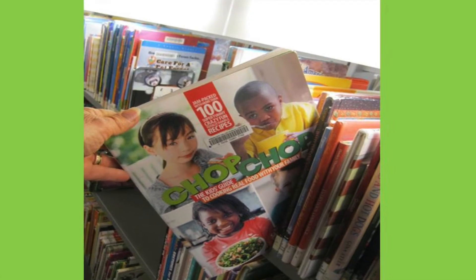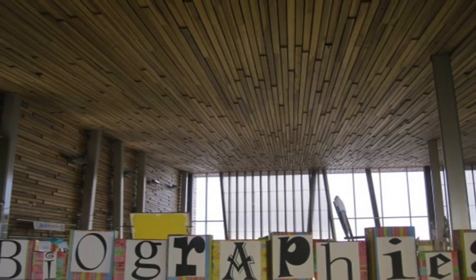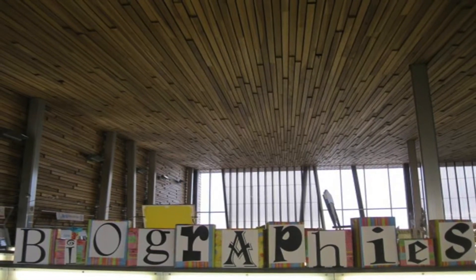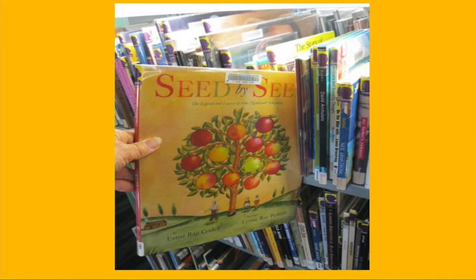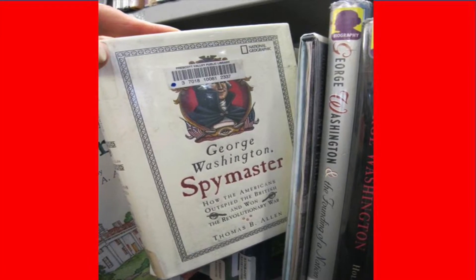Doing a report on a famous person? Check out our biography area. Books in this section are organized alphabetically by the last name of the person you're looking for. Johnny Appleseed is found in the A's because his last name starts with A. George Washington is found in the W's because his last name starts with W.